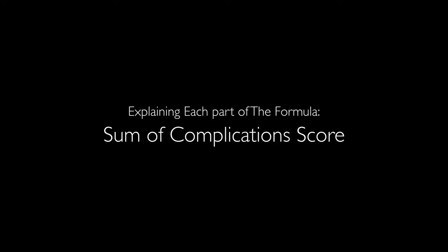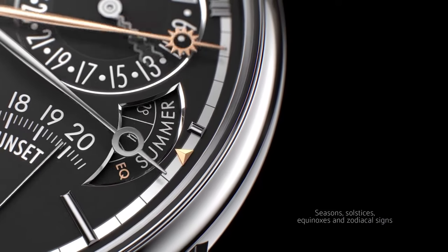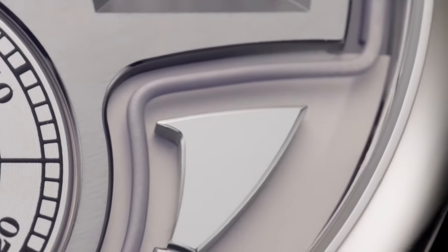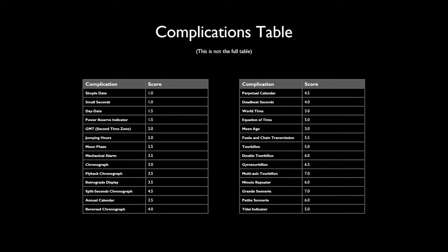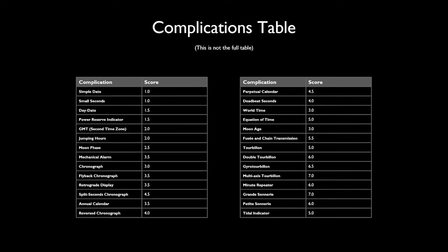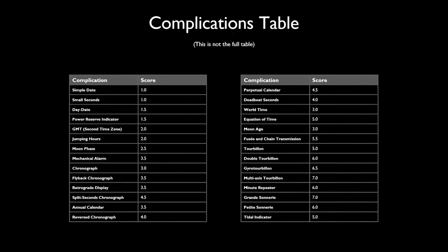Complications are what take watches from basic to brilliant. Whether it's a simple date function or a tourbillon, each complication adds a layer of mechanical sophistication. In my formula, every complication is scored based on its complexity. A simple date gets a score of one, but a minute repeater — that's a 6. I've carefully rated these complications based on their mechanical complexity, and you can pause the video here to take a closer look at the table. If you think a complication is rated too high or too low, feel free to leave a comment. This way we know whether a watch is packed with valuable complications or just features designed for show.